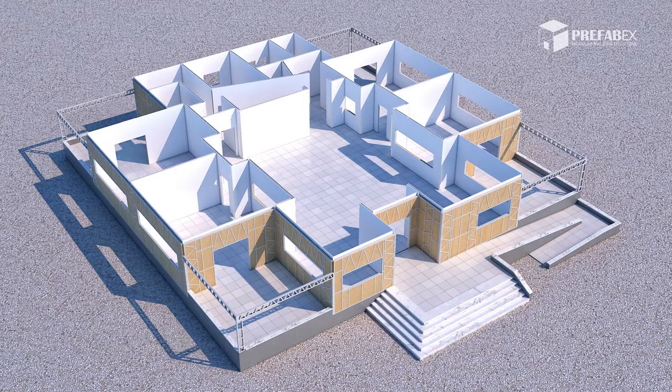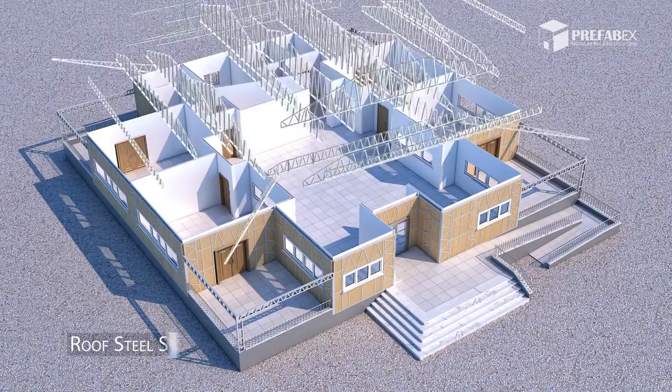Flooring and wall tiles. Doors, windows, and handrails.